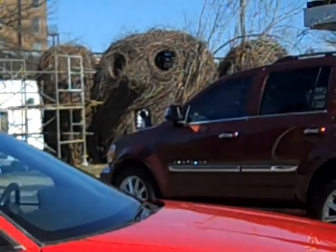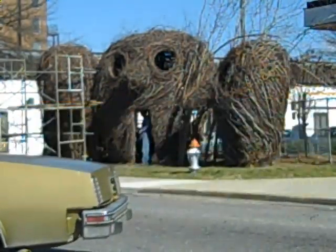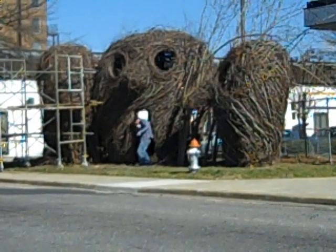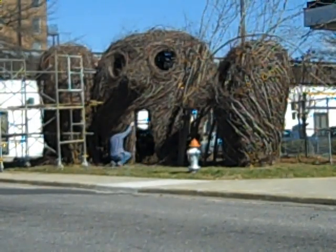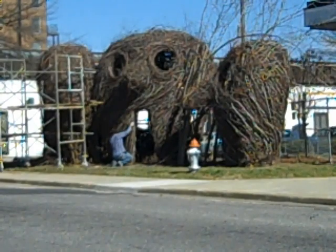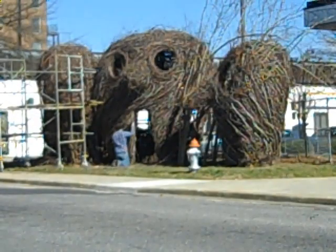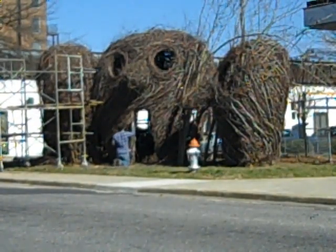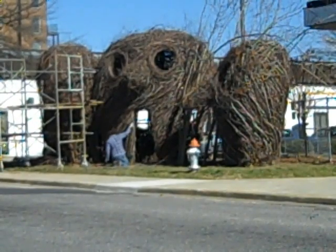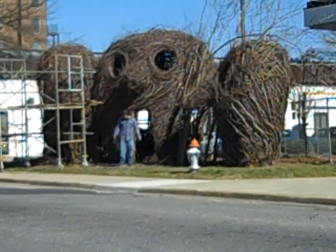For those of you that aren't familiar with Rock Hill, this is literally right in the middle of the downtown area. Lots of pedestrian traffic. All the municipal buildings and library and such are around this area, so it's quite busy — which is good. So a lot of people can see what's being created here.